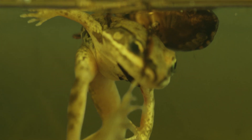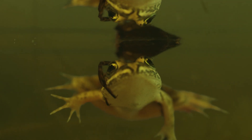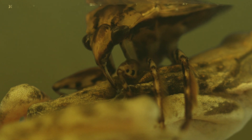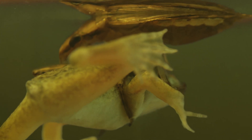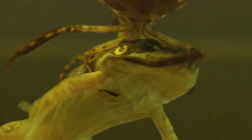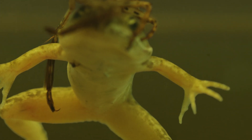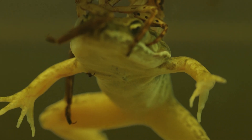But it doesn't eat the frog. It drinks it. Using its sharp beak, the water bug has pierced the frog's skin and injects it with digestive enzymes. These enzymes literally turn the frog's insides into liquid. The bug then waits until the frog has turned into an amphibian-flavored Capri Sun. A frog-shaped juice box.